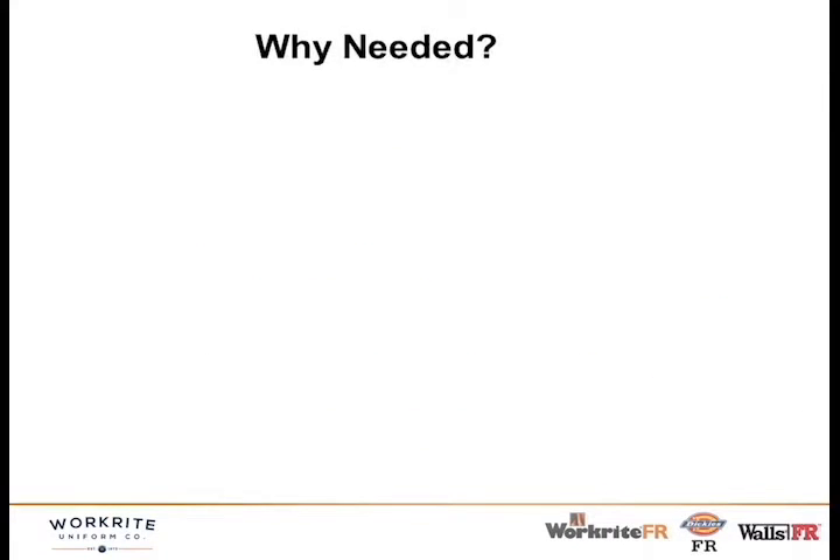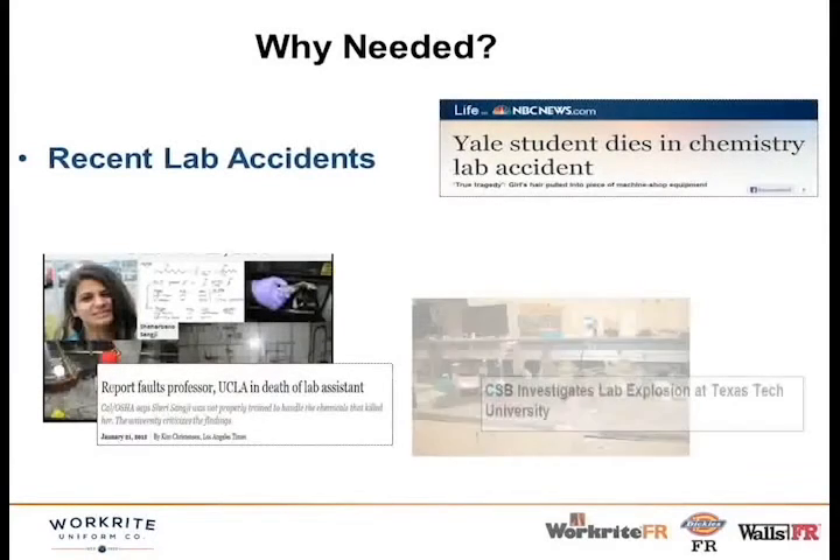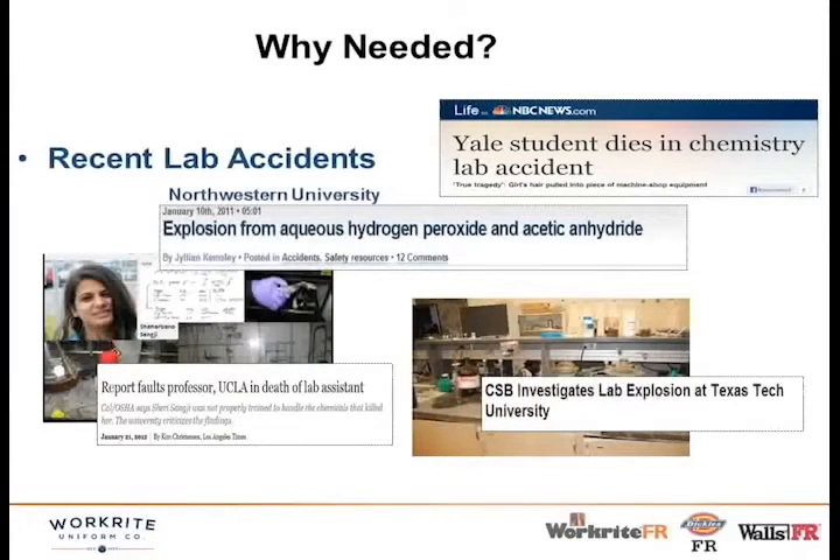First we're going to talk about FR lab coats and why it's important to have an FR lab coat in a laboratory setting, why Nomex 3A has become the fabric of choice, a little about an assessment tool developed by the University of California system, and then we'll get into the chemical splash protection — the new innovation — and the new lab coat that's both FR and chemical splash protective.